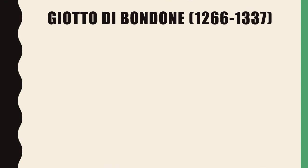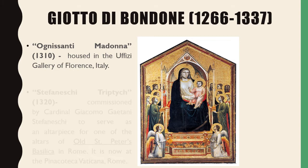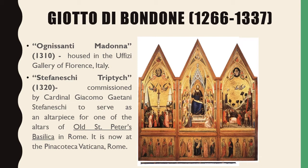Our second Renaissance artist is Giotto di Bondone. His first work is the Ognissanti Madonna, housed in the Uffizi Gallery of Florence, Italy. His second work is the Stefaneschi Triptych, commissioned by Cardinal Giacomo Gaetani Stefaneschi to serve as an altarpiece for one of the altars of Old St. Peter's Basilica in Rome. It is now at the Pinacoteca Vaticana in Rome, Italy.